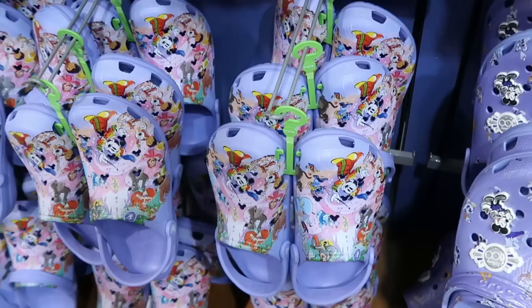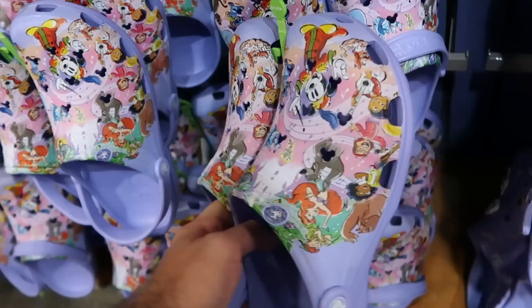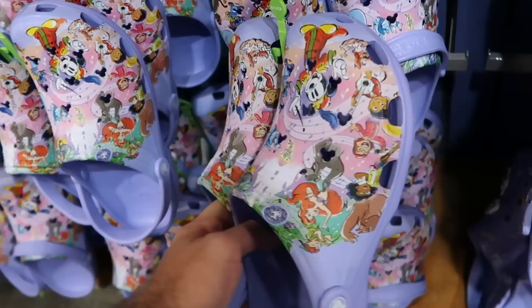Right underneath there they have two different pairs of adult size Crocs — the Disney 100 Years of Music and Wonder. These are nice — you have Ariel, Maestro Mickey, Stitch, the Genie from Aladdin — $25. They also have adult size Disney 100 Crocs that come with a Disney 100 medallion and Mickey Mouse jibbitz with all the main Disney characters.